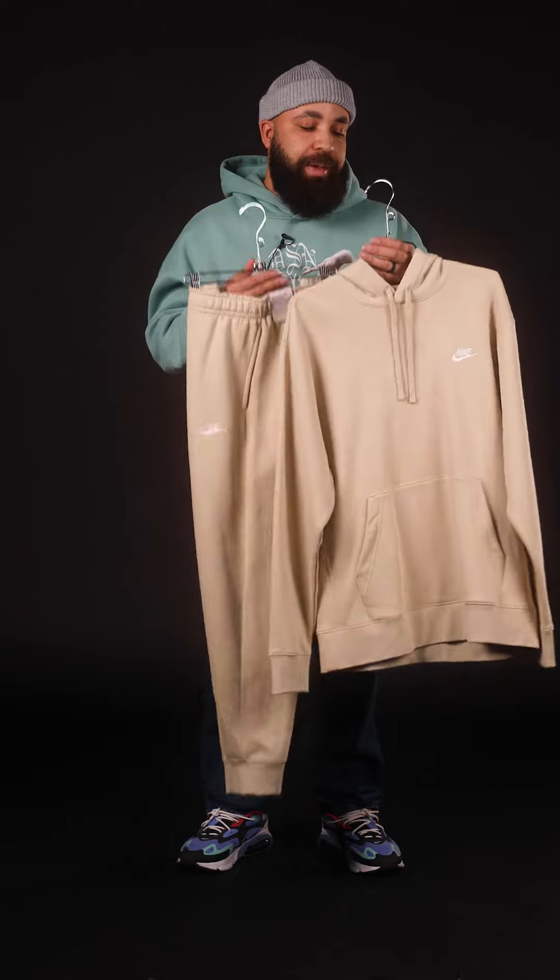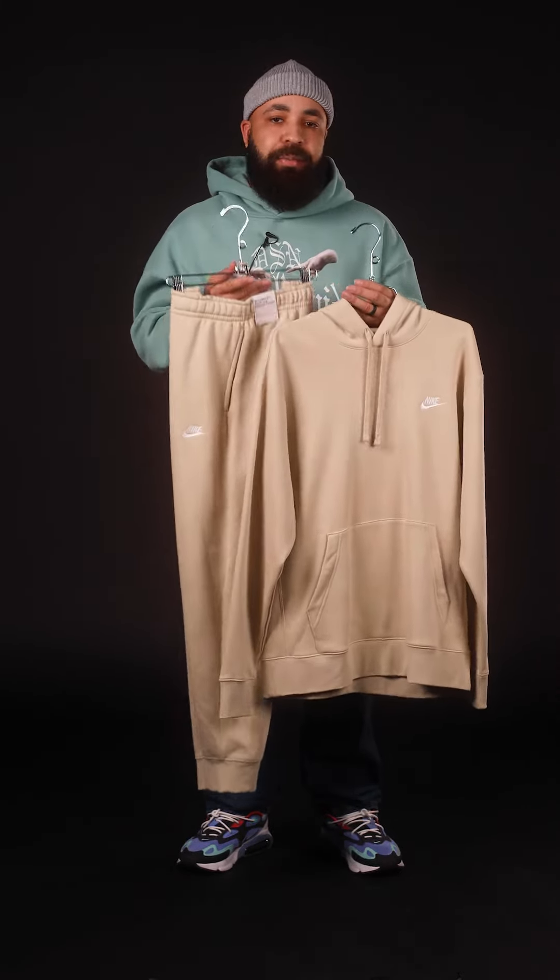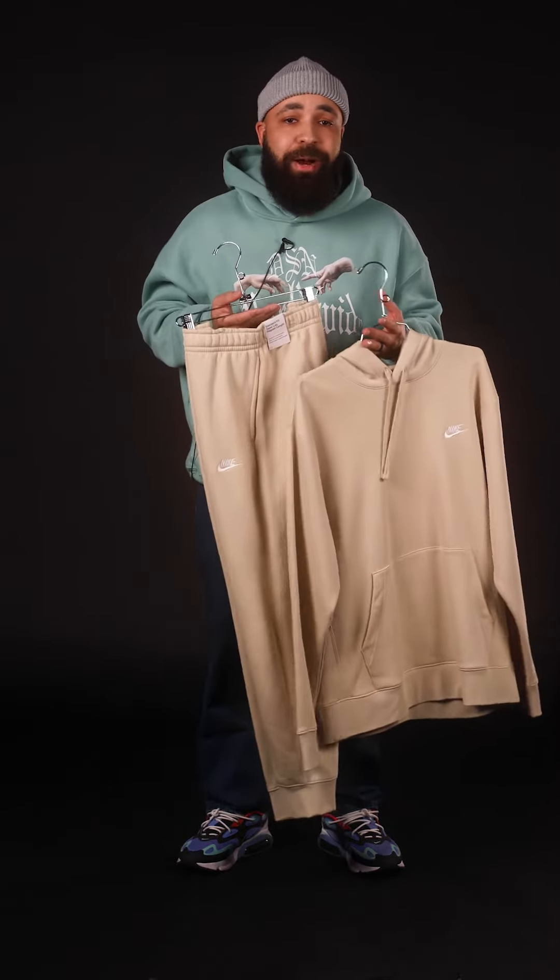I would mix and match these pieces with different outfits. I personally wouldn't wear the set together, but if that's your thing, then more power to ya.